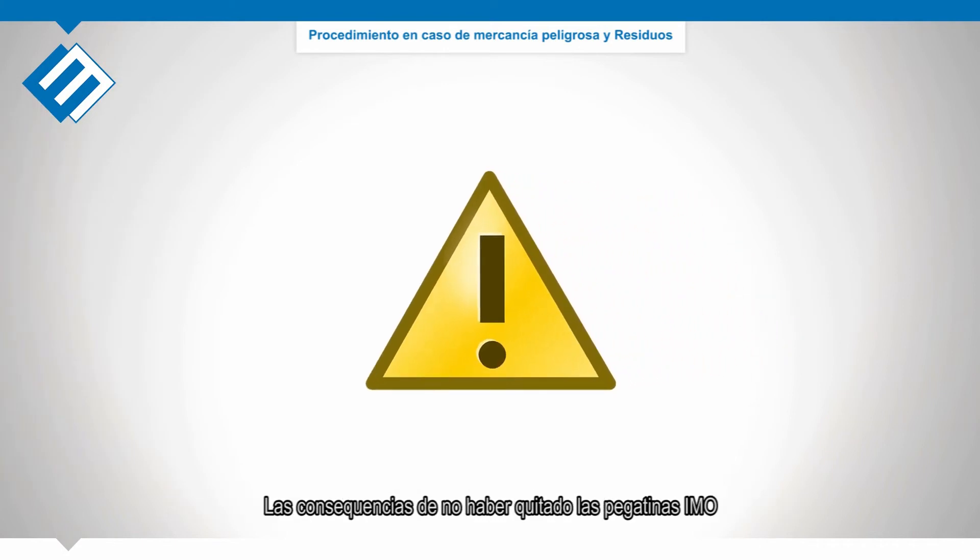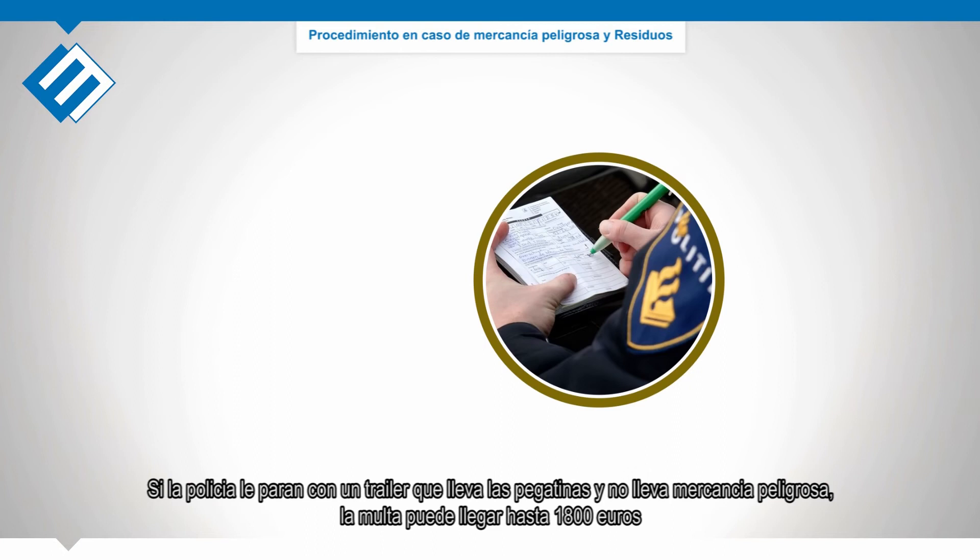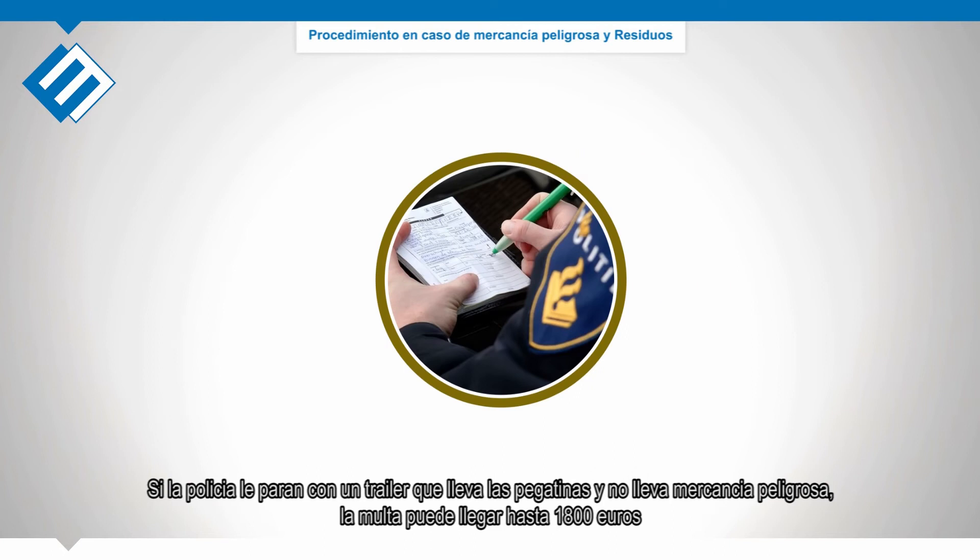Consequences of not removing the IMO stickers: trailers will be refused at the ferry terminals when they still have stickers attached without having dangerous goods on board. When caught by the police while driving a trailer with IMO stickers attached without having dangerous goods on board, fines can go up to 1,800 euros.